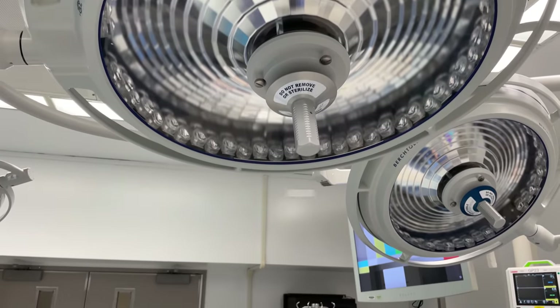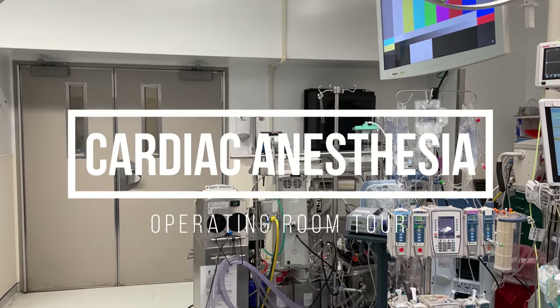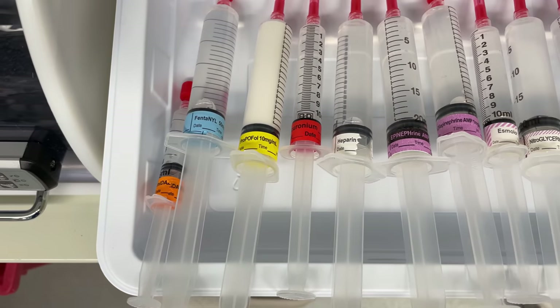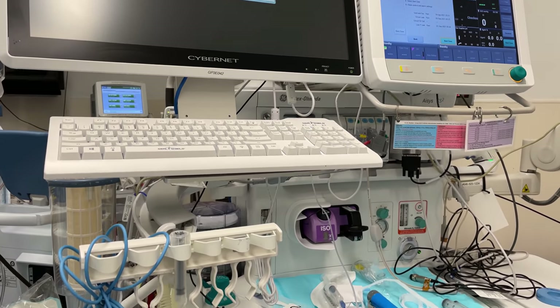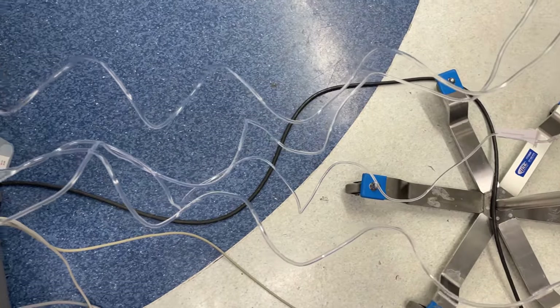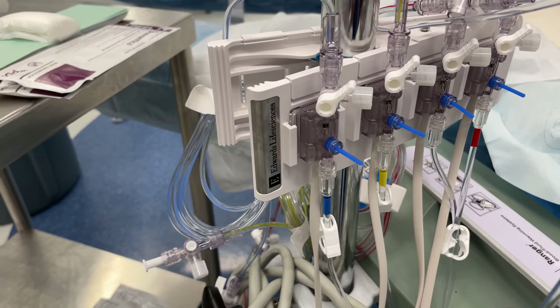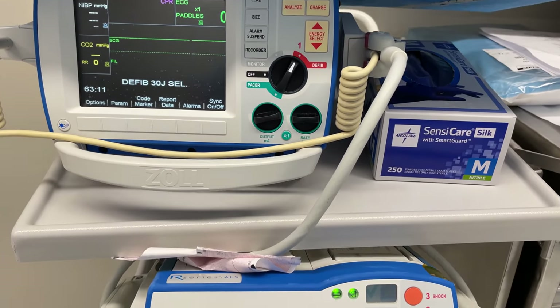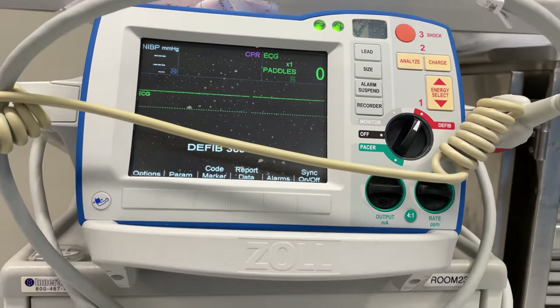My name is Max Feinstein and I'm an anesthesia resident at the Mount Sinai Hospital in New York City. In this video I'm going to be narrating a tour through the cardiac anesthesiologist setup for open heart surgery on cardiopulmonary bypass. If you find this video interesting or helpful I'd really appreciate it if you liked it and subscribed to the channel. As I go through this tour I'll be highlighting all of the features of this operating room setup that make this type of anesthesia very unique. Without further ado, let's dive in.